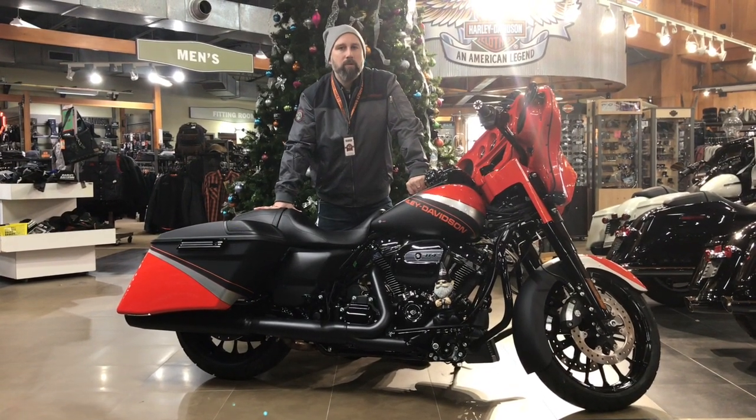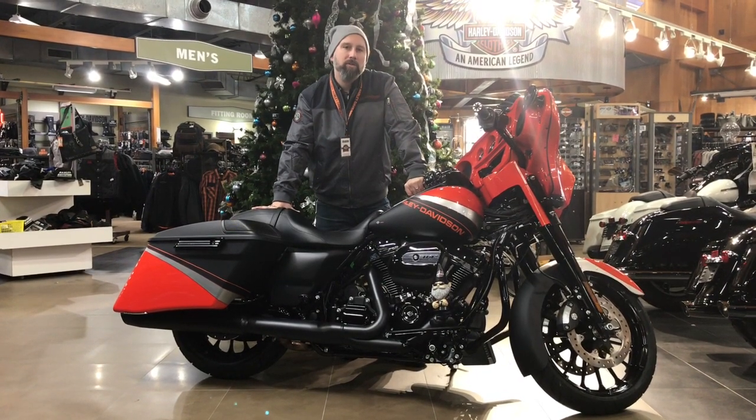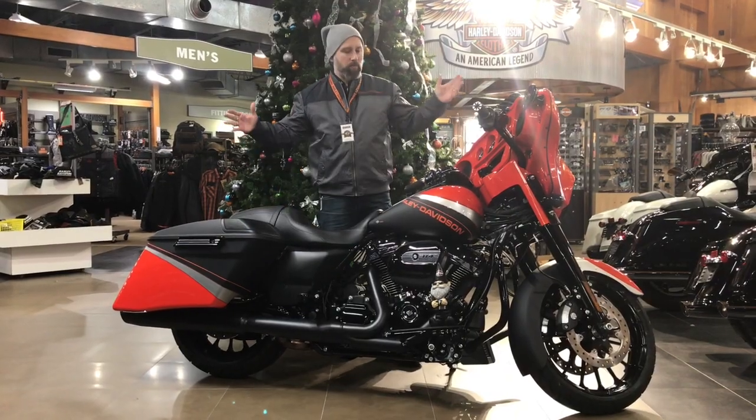Everybody's journey is different. We want to experience it with you. We'd love to invite you out here to Big Barn Harley-Davidson — come see us today. Take test rides and experience one hell of a machine.